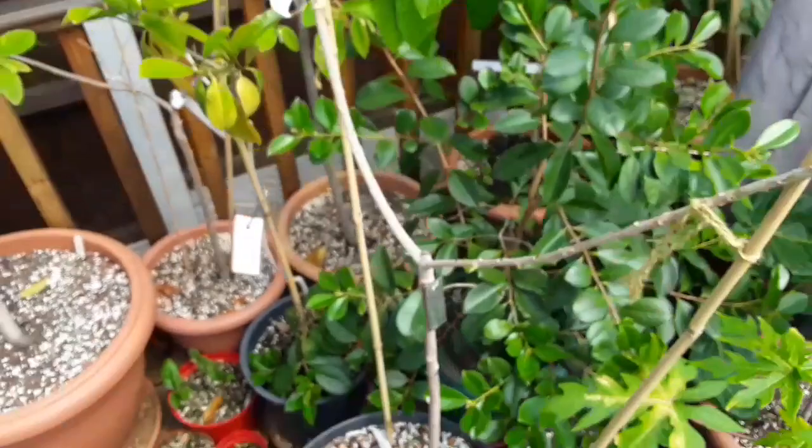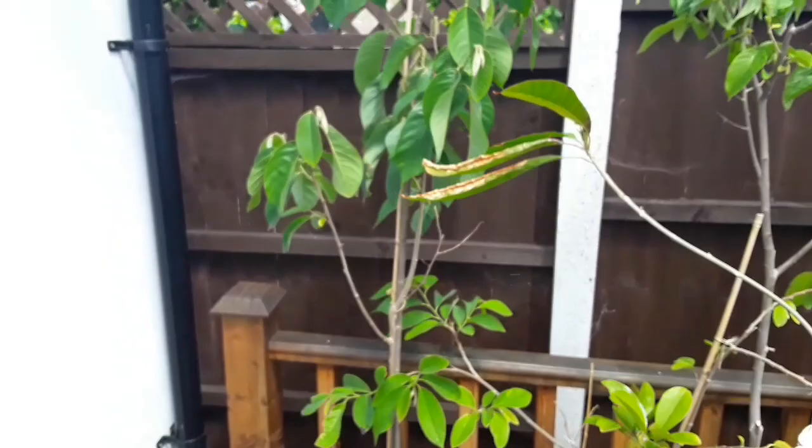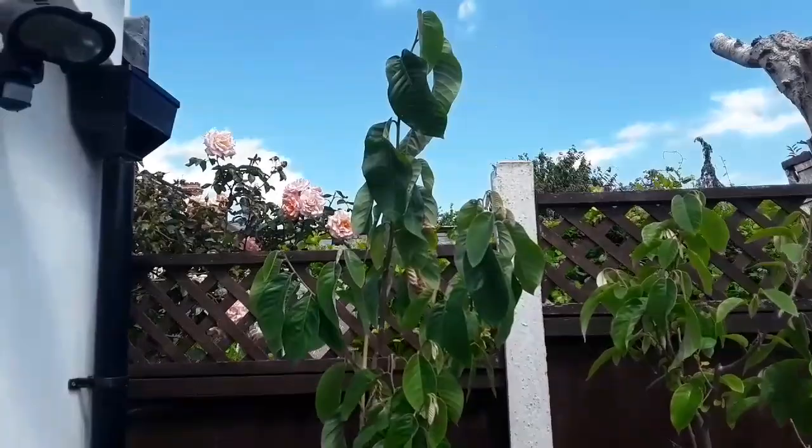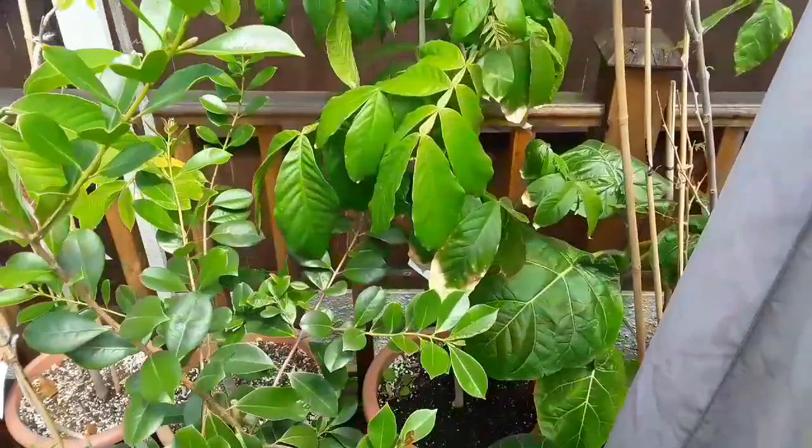My cherimoyas have had no problems at all. They've probably put on a foot already this year, certainly since spring, and they've been outside since May. Haven't stopped growing — no troubles with the cherimoyas as far as I can see. Another one that's giving no problem is the ice cream bean. I'd think that's grown a foot since it's been outside in May.